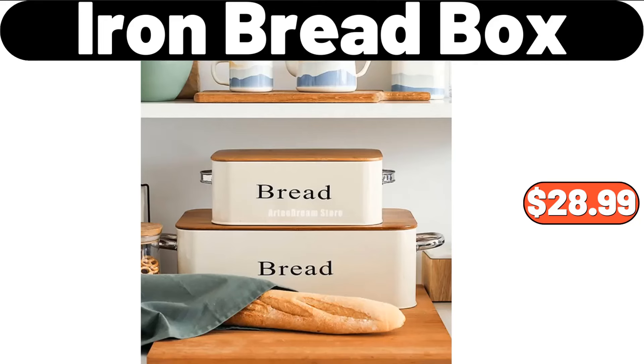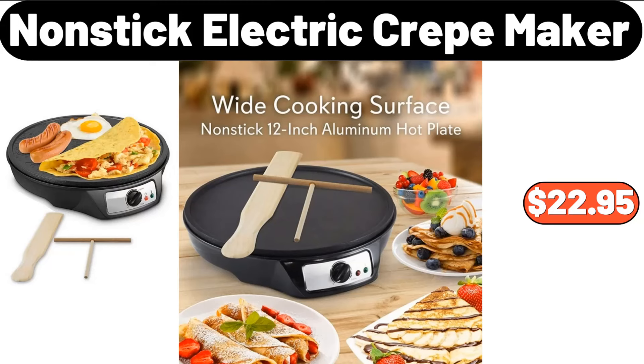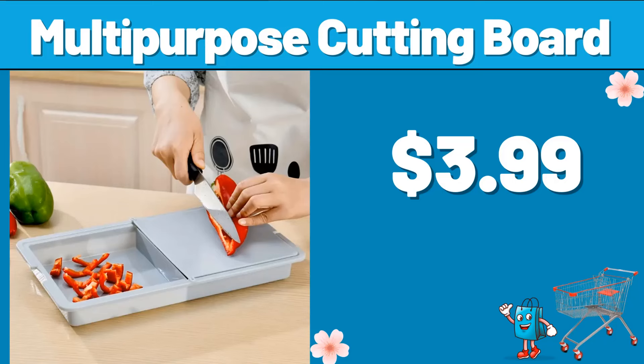Iron Bread Box, $28.99. Manual Citrus Juicer, $3.99. Non-stick Electric Crepe Maker, $22.95. Multipurpose Cutting Board, $3.99.